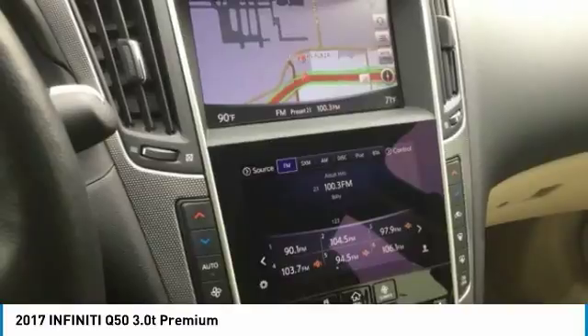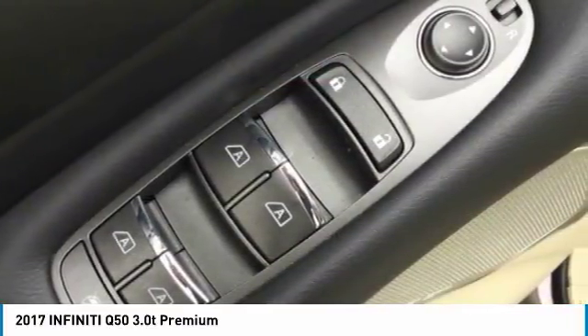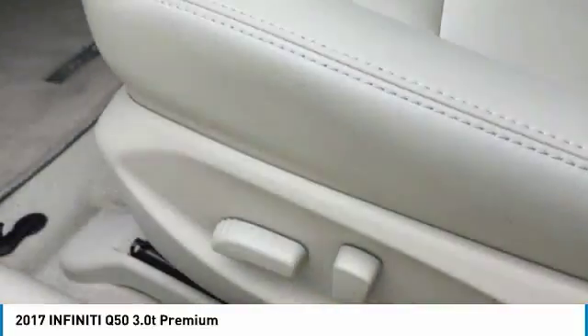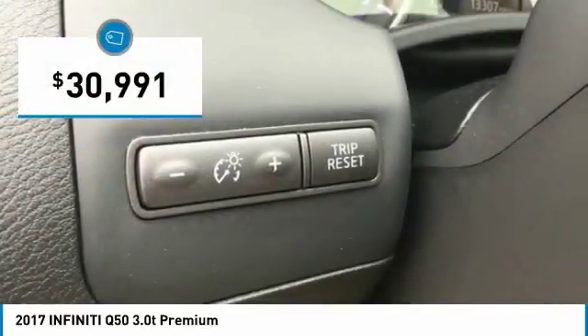The breathtaking performance of Infiniti's Q50 engine leaves nothing to be desired. The engine block is crafted out of aluminum alloy to help reduce weight and increase responsiveness, giving you incredible power and a truly thrilling drive. And it is priced below $35,000.